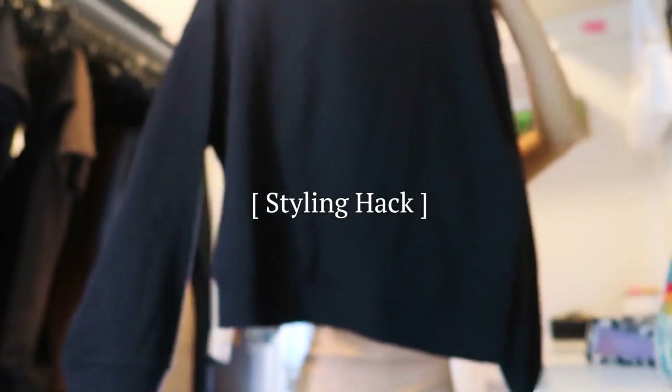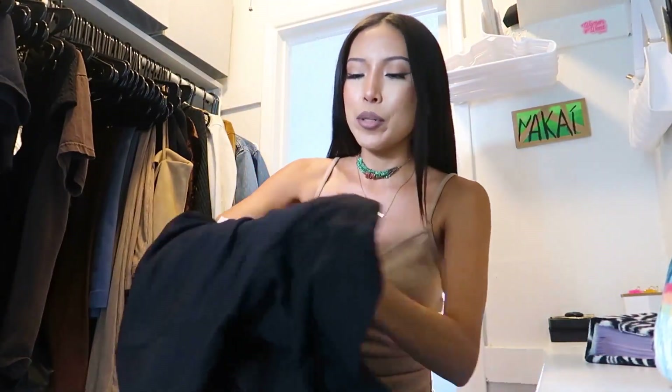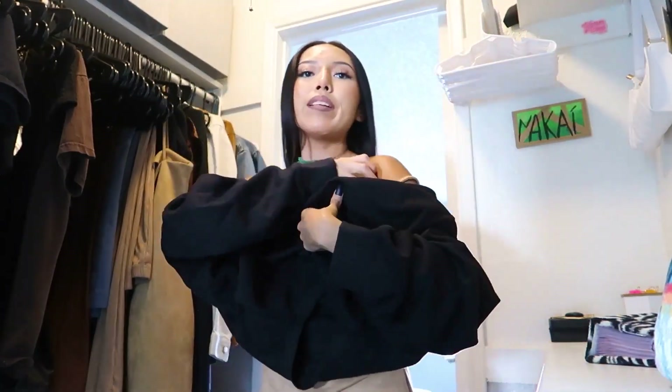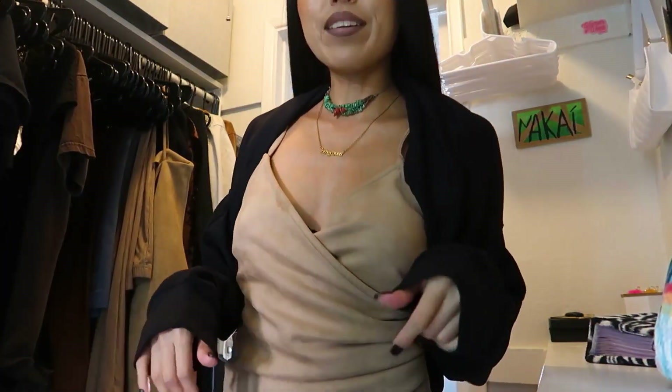I have a basic pullover sweater, and all you're going to do is put your hands through it like this. Instead of putting it over with the little hole, you're actually going to put it like this — grab it and put it like that — and it kind of just adds a sweater effect to it. I think I'm going to be using this hack a lot for fall and winter. Super, super cute.